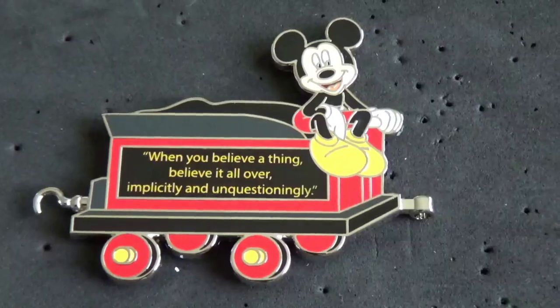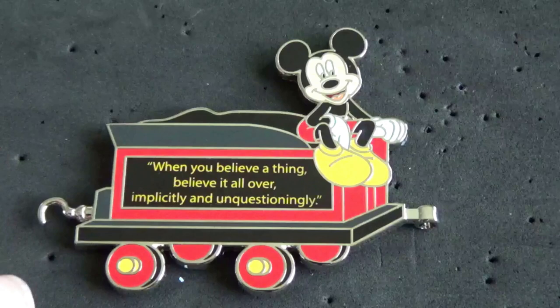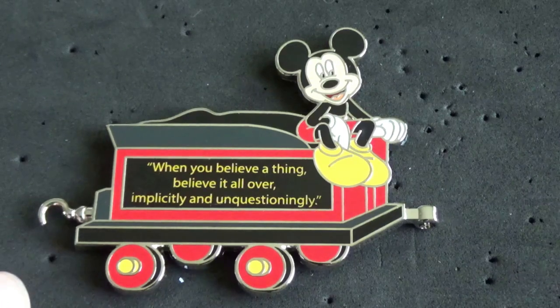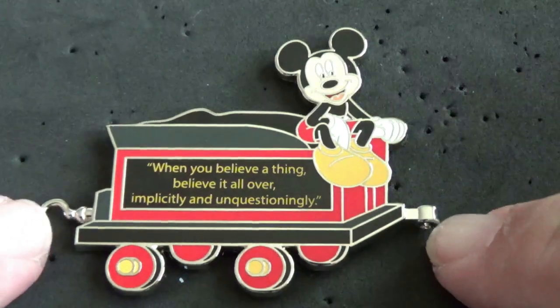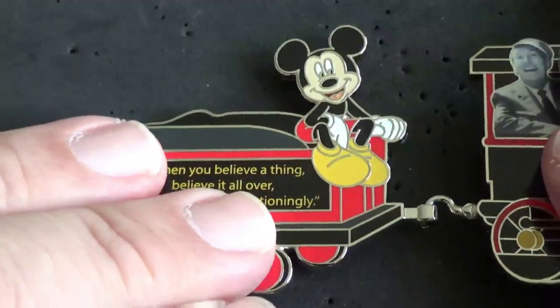This next one is a quarterly release — every three months — and it's an annual pass holder exclusive. It's a Trains of Disneyland pin. You've got Mickey Mouse on what would be the coal car of the train, with a little quote from Walt. It was $17.99, released last Thursday, and it's an LE 3,000. This one has another Walt quote that says 'When you believe a thing, believe it all over implicitly and unquestioningly.' It has a little hook because this pin will connect to the previous month's pin — much like a train would.